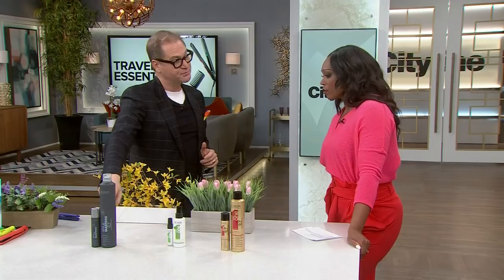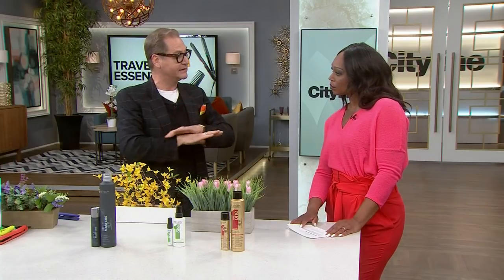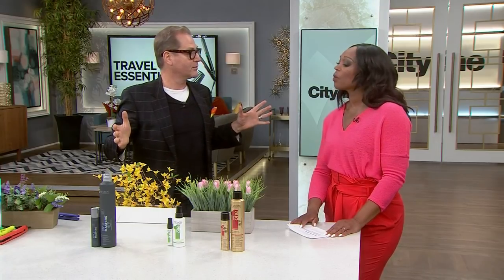For the guys: a medium hold hairspray on wet hair is like a spray gel. All the guys in your family come out of the shower, wet hair, a little hairspray, comb it into place, leave it alone. It will dry crispy but as soon as you run your fingers through it, it's done.